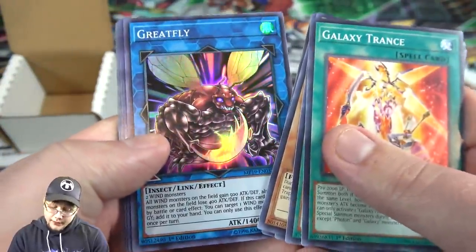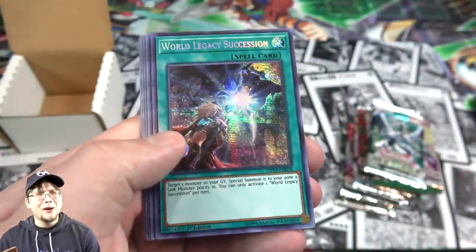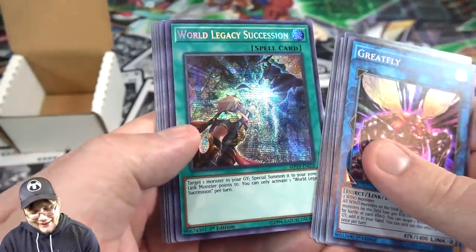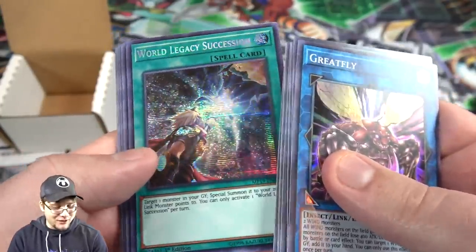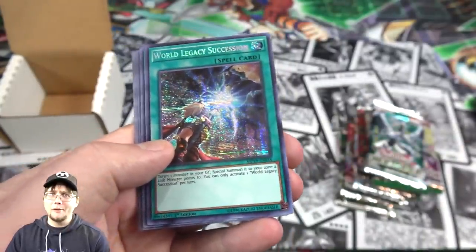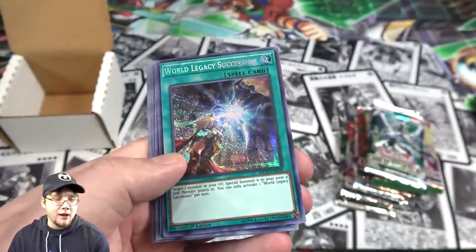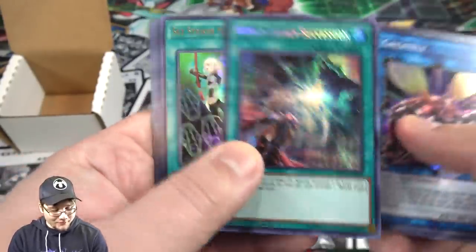We got Great Fly — pretty decent. And then, oh, that's actually really good. We have World Legacy Succession, so that's our Prismatic Secret Rare or Extra Secret Rare. That is awesome. I think out of my case and everything opening those Megatons, I ended up getting like one of this card. So that's cool to get another one.